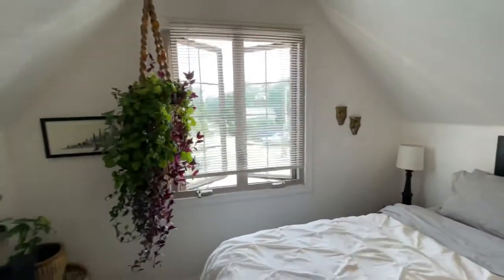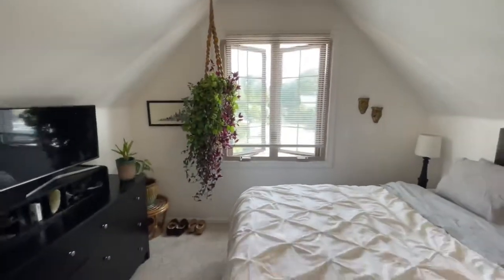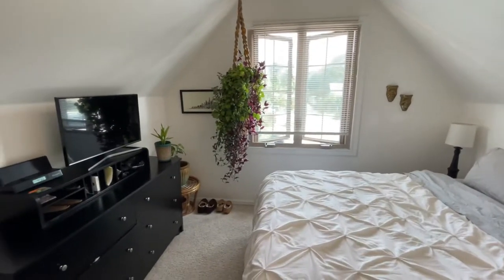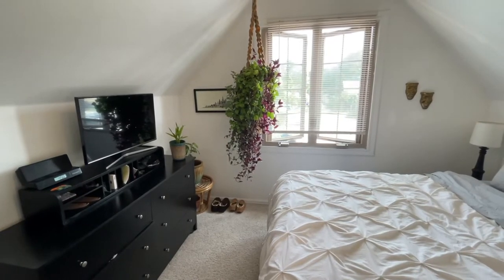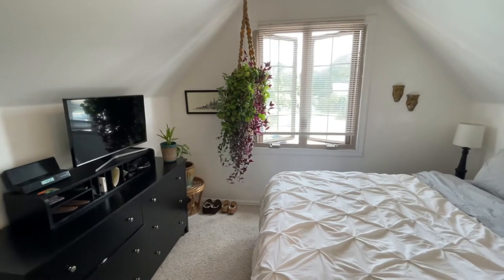That's the tour! Feel free to give me a call, text, or reach out and we can get you out here to check it out yourself. It makes for a really great home for somebody who wants to enjoy the Baker neighborhood. Thanks for watching, bye!